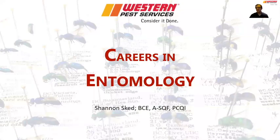I'm Shannon Skedd. I'm an entomologist with Western Pest Services. I actually manage our innovations and continuous improvement programs as well, and I'm here to talk to you a little bit about entomology, what it is, and maybe some careers in entomology that you might not have known about.